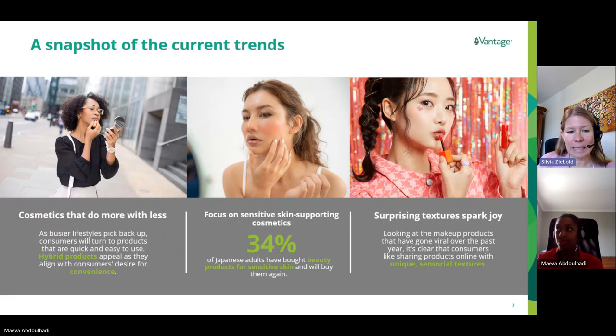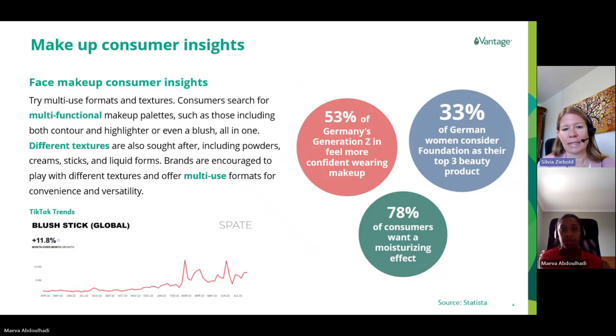One trend we see is all about convenience: as busier lifestyles pick back up, consumers turn to products that are quick and easy to use. Multifunctional products are particularly of interest, but we also see hybrid products are very appealing. Color cosmetics with ingredients that claim to be good for the skin — especially for sensitive skin — are high in demand. Through social media, we have seen that makeup products have gone viral over the past year, with consumers sharing products featuring unique and sensorial textures.